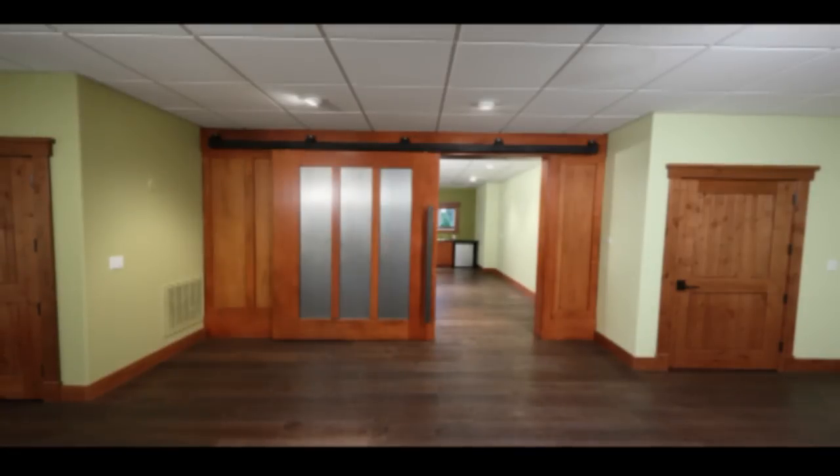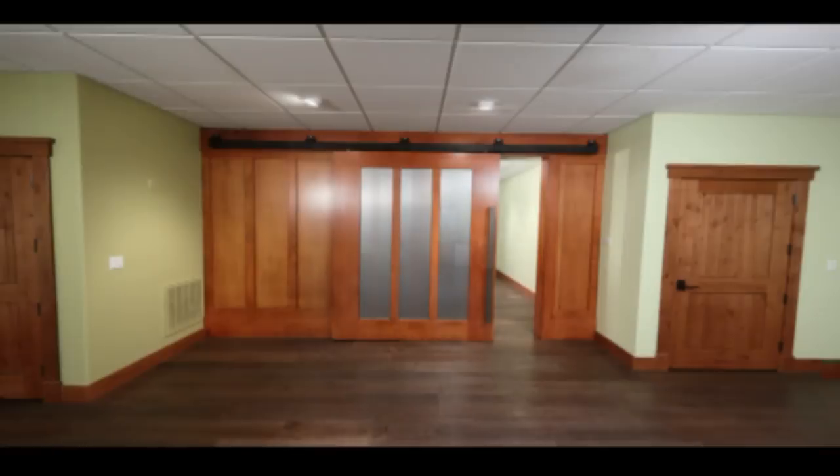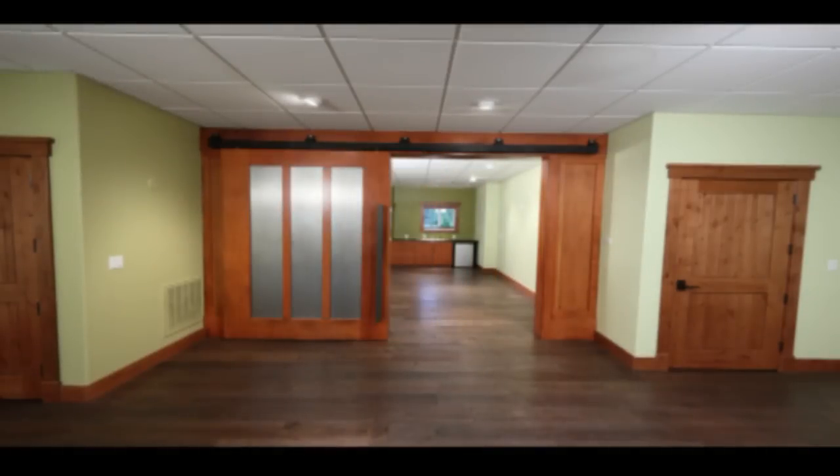The front and back parts of the office are separated by a unique, custom made, quarter sawn, stained oak barn sliding door. It can be left open or closed for privacy.